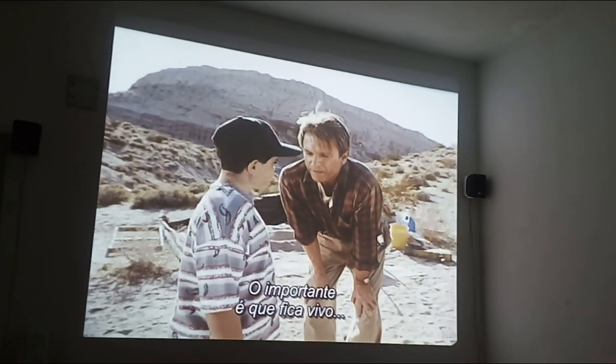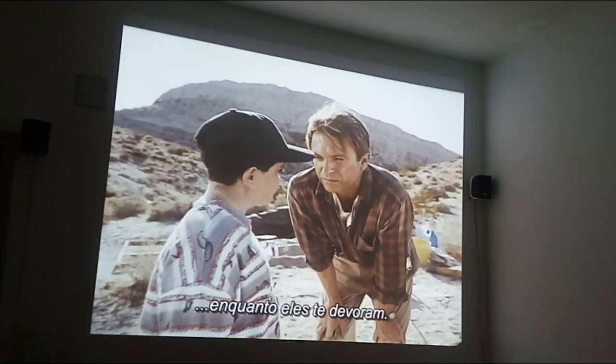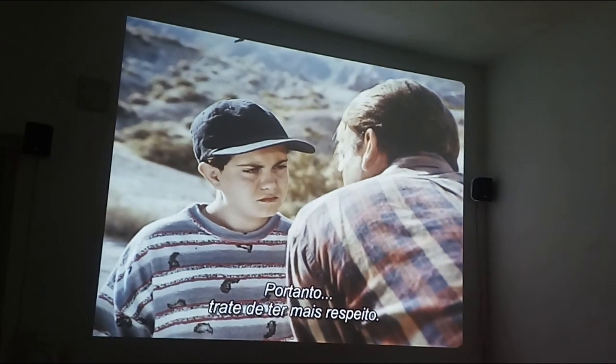The point is, you are alive when they start to eat you. So try to show him a little respect.